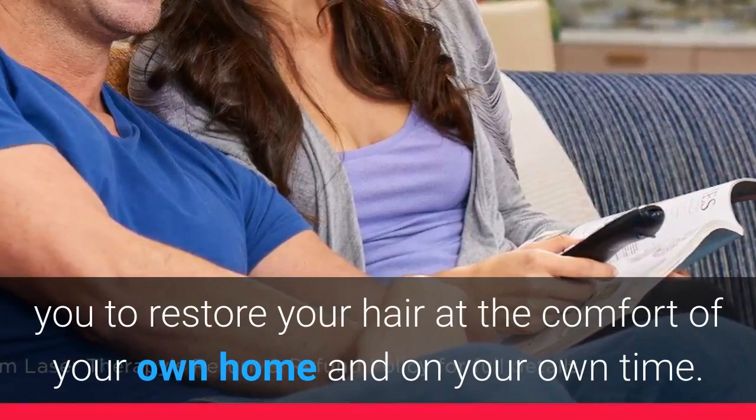Thanks for watching. Buy iRestore laser hair growth system now through the link in the description.